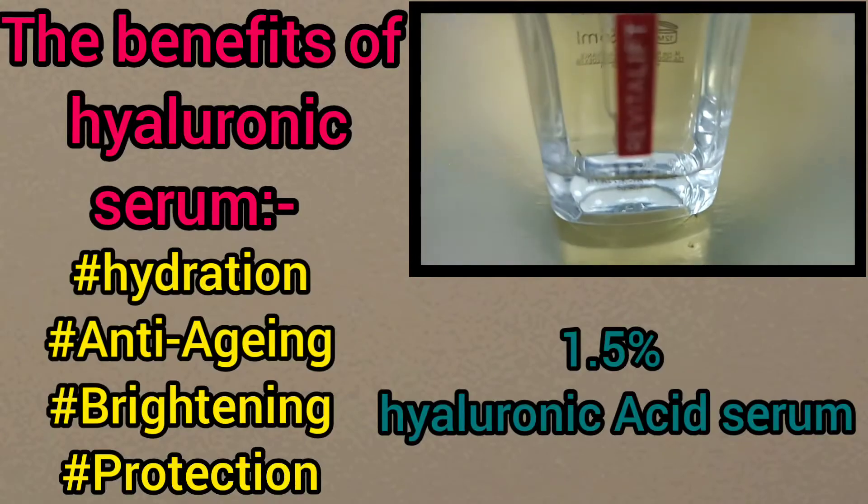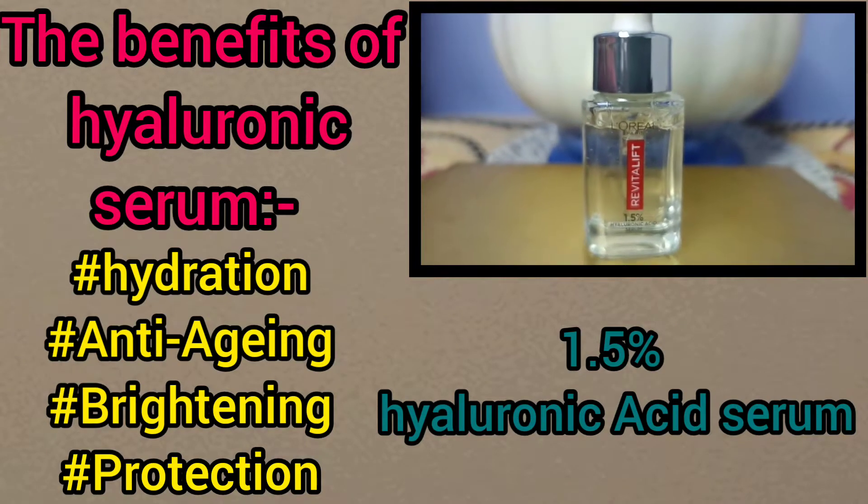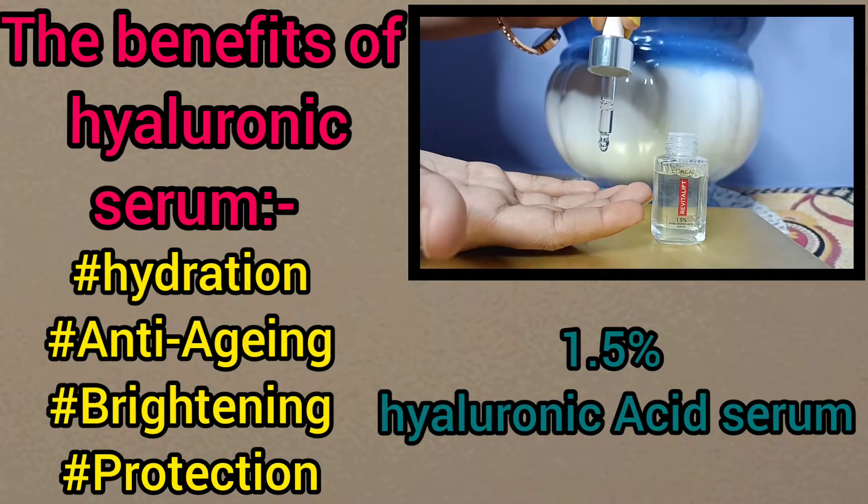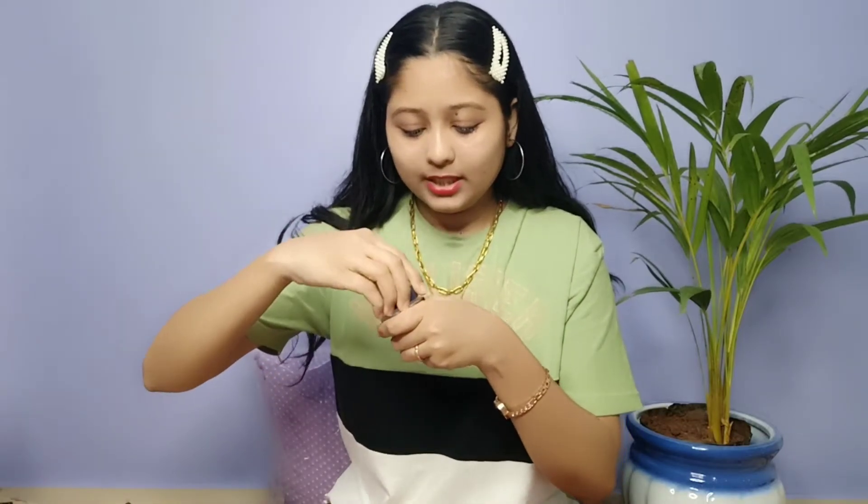I really like this. So next we are using the day cream — this is the plumping day cream. So this is the texture. Guys, you can see this — this is the packaging and it is very good.